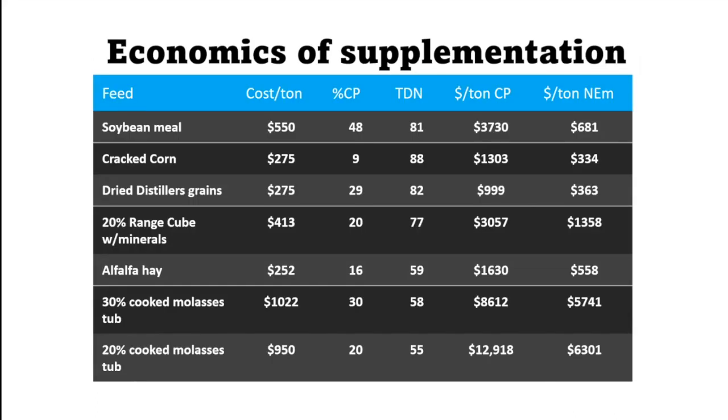On the economics of supplementation, using market prices from central North Dakota: looking at levels of protein, levels of energy, and cost per ton of crude protein gives you a way to compare feeds for the nutrient you're seeking. Distillers grains is the best value for crude protein, and cracked corn is the best value for energy. A producer can use this to decide the best option to supplement and to verify whether the nutrient levels meet the needs of their cows.